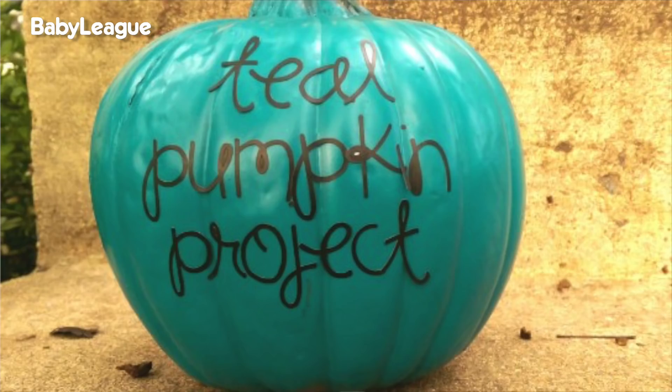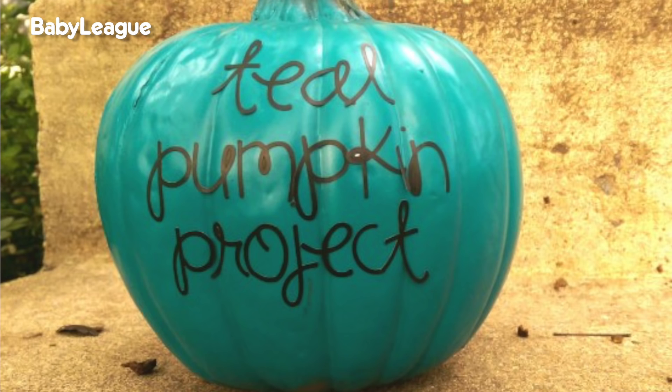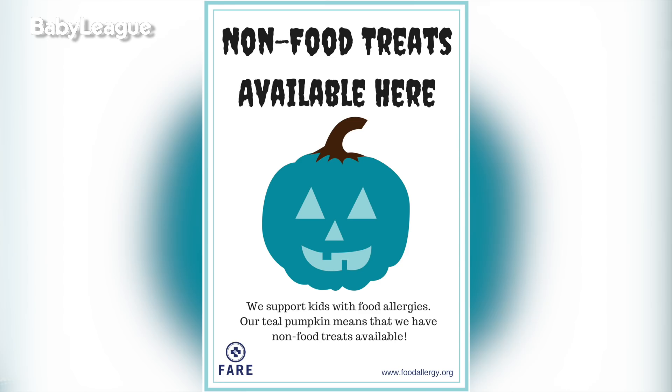And last, I want to share a little bit about the teal pumpkin project. Halloween is hard for kids with food allergies, and people are now putting a teal pumpkin at the door to signify that they have non-food items for kids with severe allergies. As a mom with a child with food allergies, I would love for this to catch on throughout the years so that all kids can have fun on Halloween without being scared.